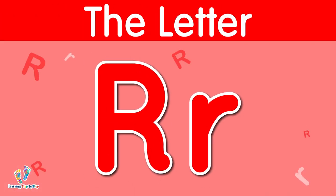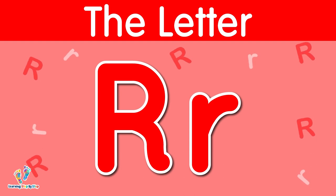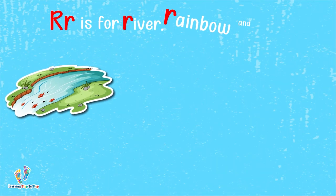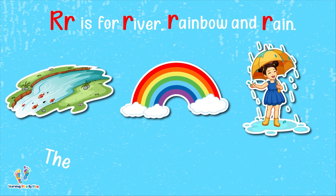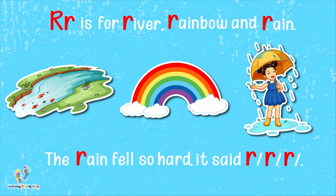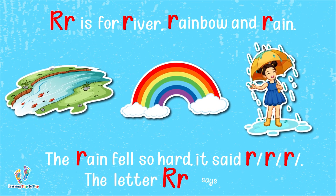The letter R. This is uppercase R. This is lowercase R. The letter R says 'r.' R is for river, rainbow, and rain. The rain fell so hard it said 'r, r.' The letter R says 'r.'